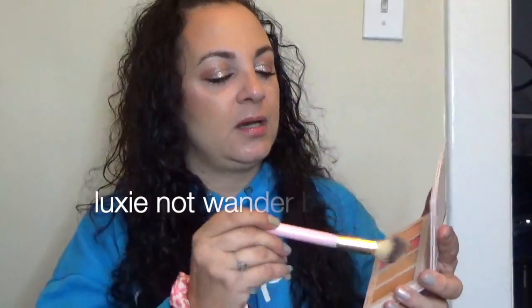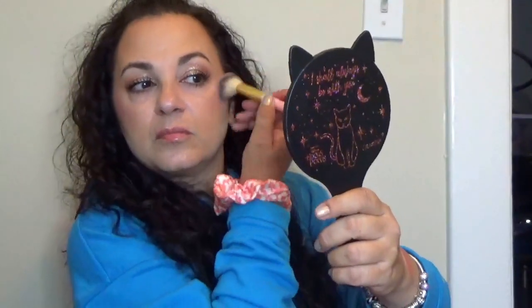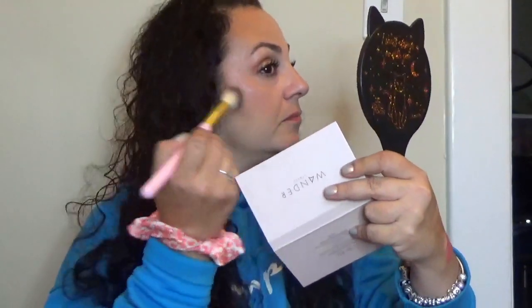I don't think that blush is going to work on me, but of course I'm going to give it a shot. The highlighter is on the peachy side — you can barely see it, but it's right there. It looks like it's going to give you more of that subtle glow, which is not a bad thing. Let's try on the blush — let's use this Wander Beauty brush. You can see when I tap it how much kick-up there is in the pan. Well, it's not overly pigmented, which is something I happen to like.